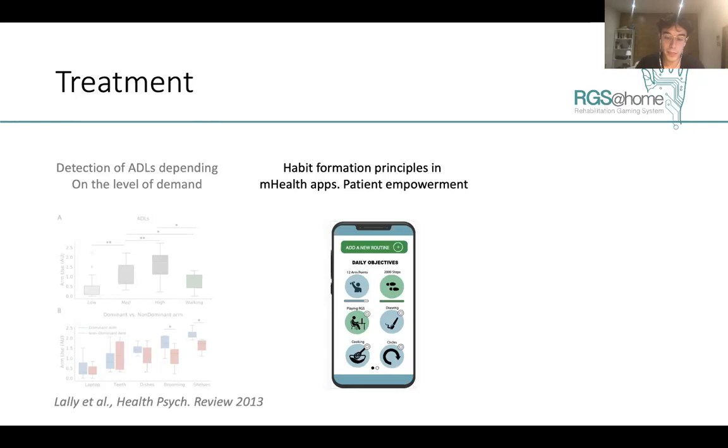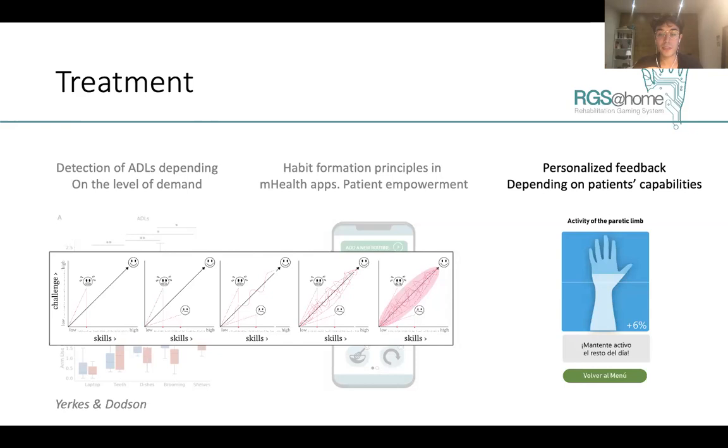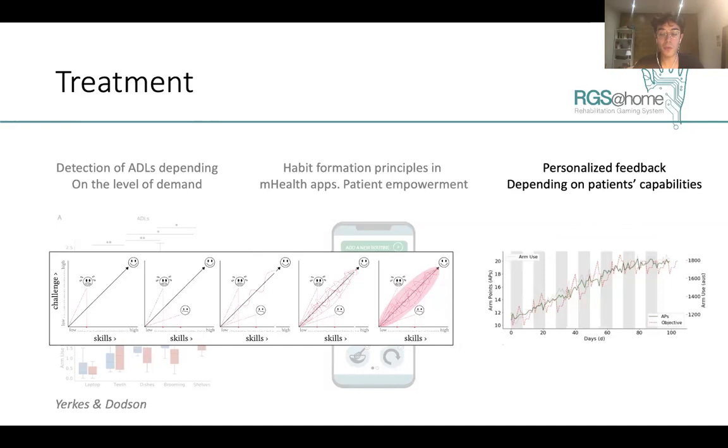This technology allows for personalized feedback depending on the patient's capabilities, setting personal goals for arm use based on the user's state and providing an optimal level of challenge for each specific patient. Using synthetic data, we can see how this system adapts to the user's performance, providing more difficult or easier goals depending on how the patient has performed during, for instance, the last week.